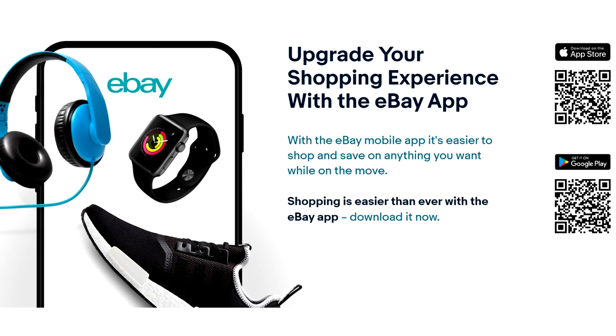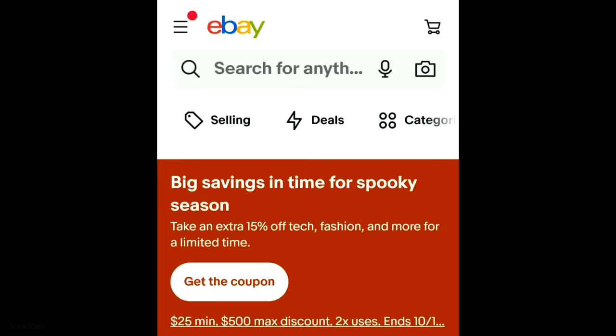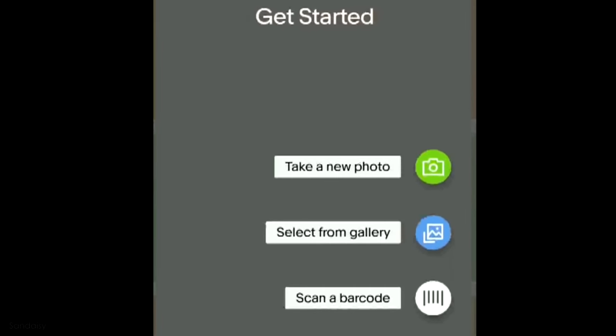First step is to download the app and it's available on iPhones and Androids. So in the app, in the search bar, there should be a camera icon. You click on that and then from there, you can upload a picture from your gallery or you can take a picture with your camera. Once it's uploaded, eBay will generate as many listings as it can that closely resembles the picture you uploaded.